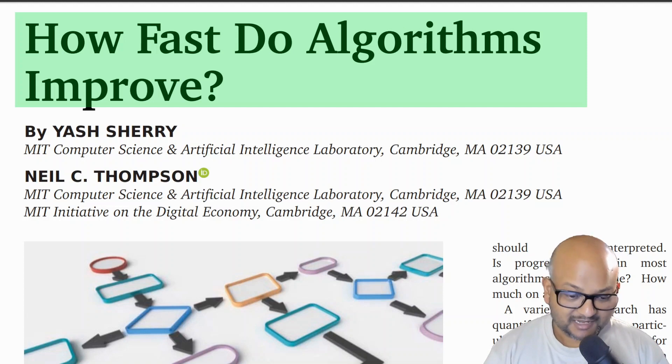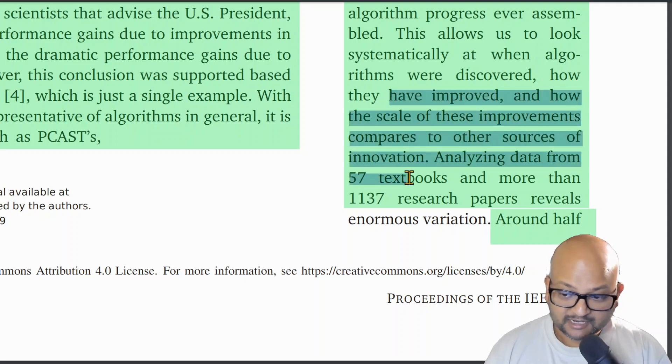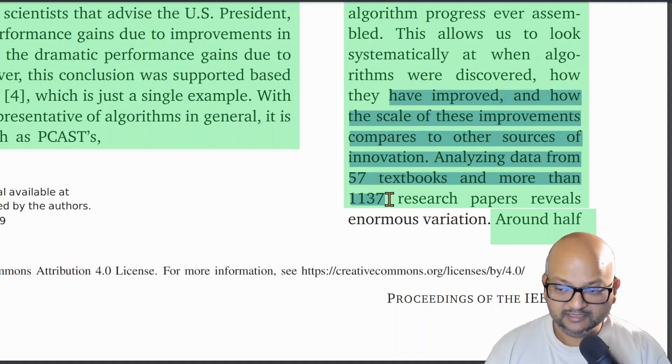This paper looks at, as the title tells us, how fast algorithms in general improve over time, and it tries to come up with a systematic and rigorous answer to that question. That methodology and rigor is really what sets this paper apart. The authors are trying to go really broad — they looked at 57 textbooks and more than 1100 research papers to trace the arc over time of entire families of algorithms and how they have been improved.